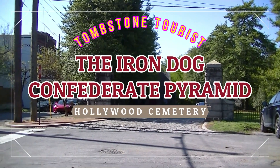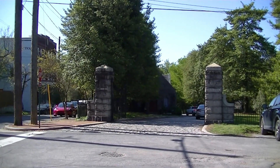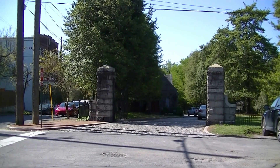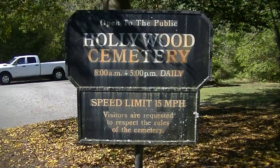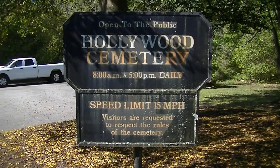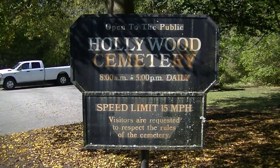Hello everyone. For this week's episode of the Tombstone Tourist, I'm back in Hollywood Cemetery in Richmond, Virginia. Consisting of about 135 acres and founded in 1847, Hollywood is one of Virginia's largest and most historic cemeteries.